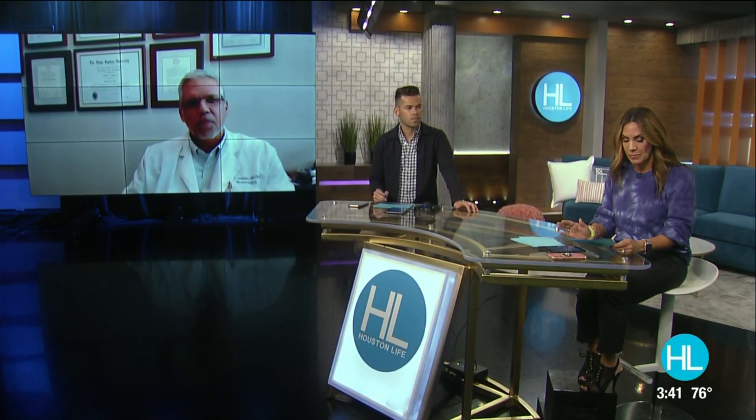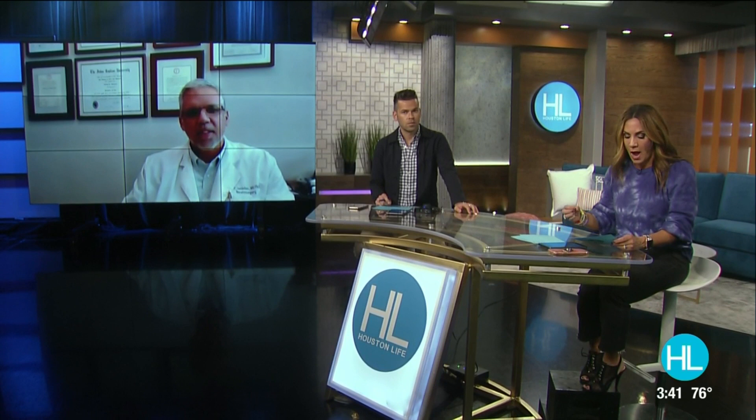Doctor, welcome to the show, it's great to see you. Great to be here, thanks for having me. This is such an interesting conversation to have, and to begin with, this surgical treatment is an option for patients who are suffering from Parkinson's disease or even essential tremors. What is this deep brain stimulation? Can you break it down for us?